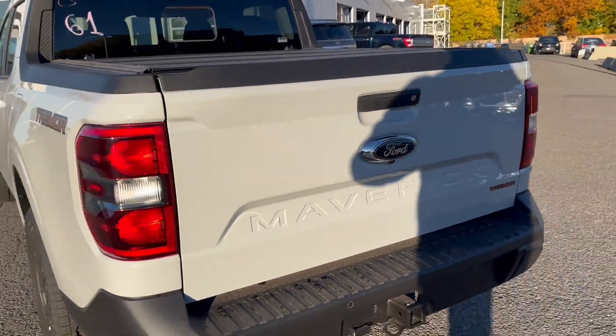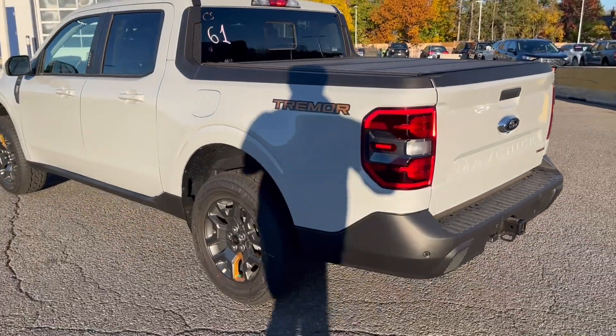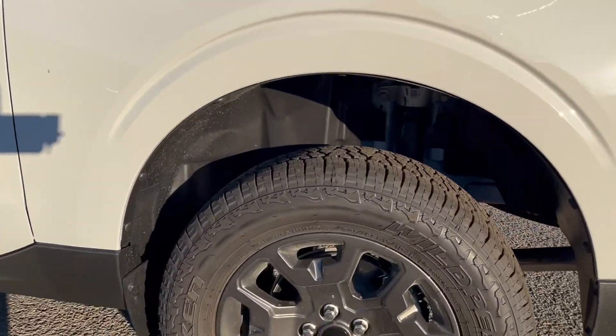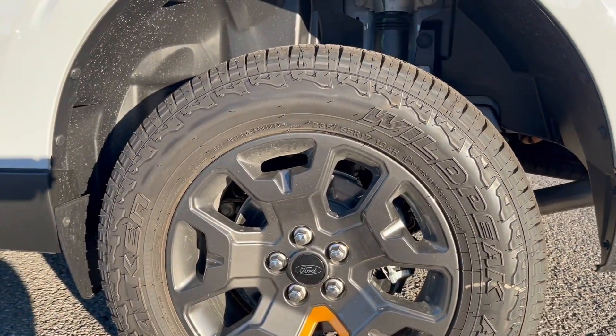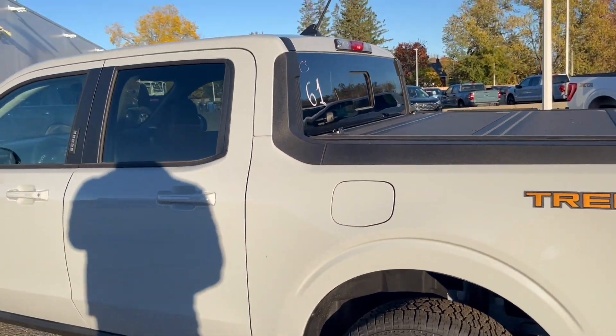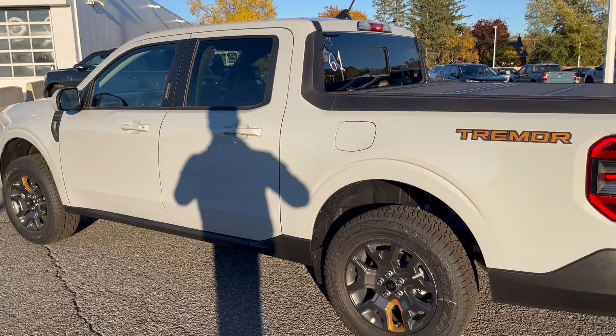Backup sensors and backup camera. Again, this one's the Lariat so it is very, very well equipped. With these wheels, we have 17-inch — it's a 235-65-17 — and again, totally loaded.